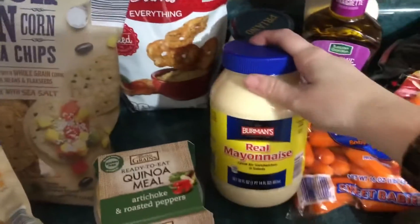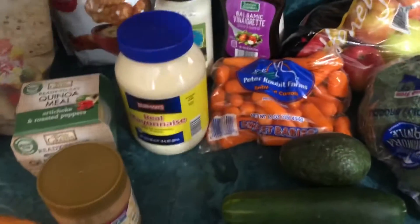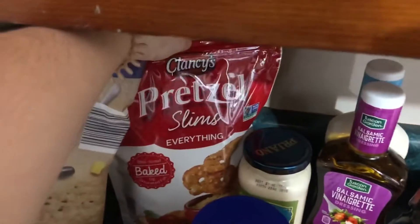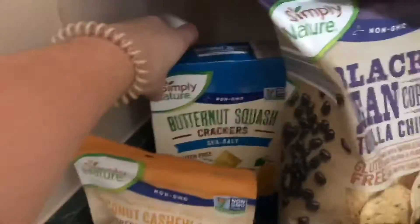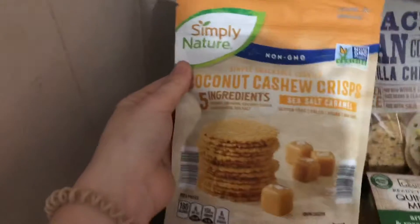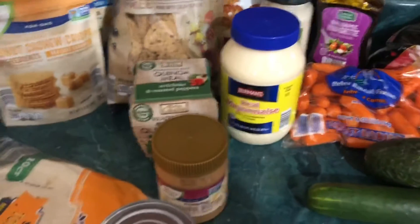And then I got this Aldi mayonnaise — it's Bernman's brand. I've never tried that either. I'm pretty picky on my mayonnaise, so maybe I'll like it. We shall see. And then I got these everything pretzel slims. And then I got these butternut squash crackers — I've never had those either, so I'm hoping those are good. And then I got these tortilla chips, black bean and corn. And then these are really intriguing to me — they're coconut cashew crisps, sea salt caramel. That's really interesting to me.